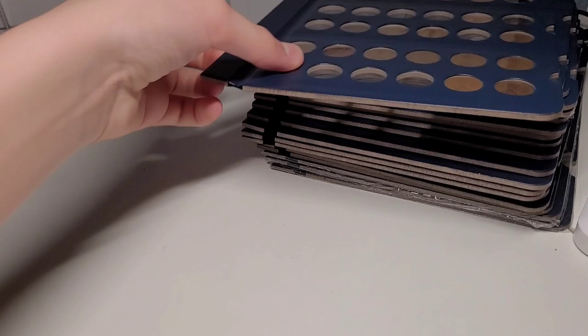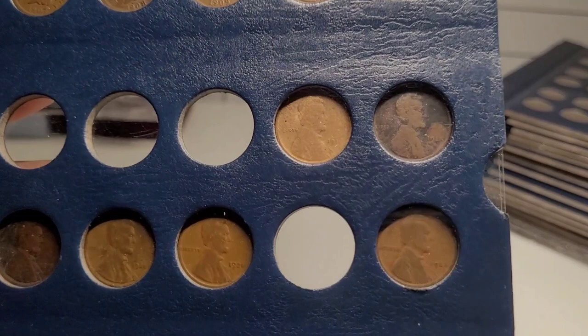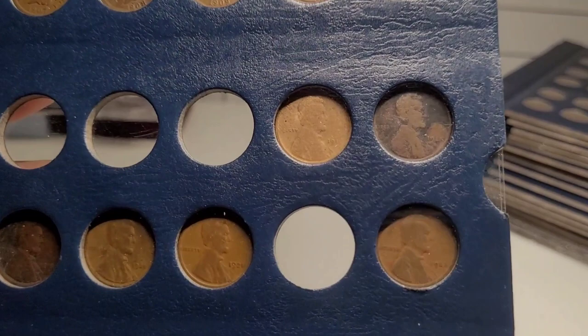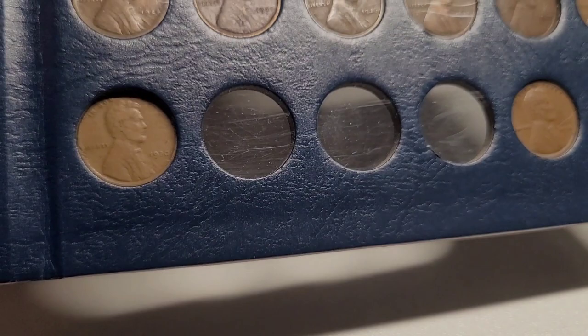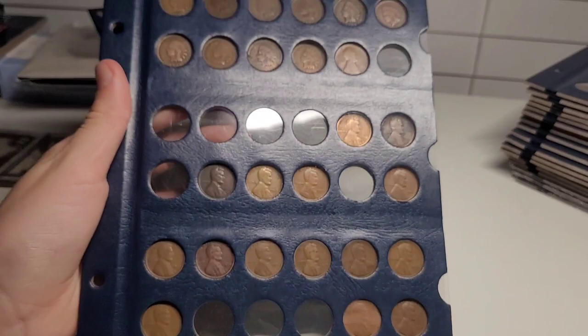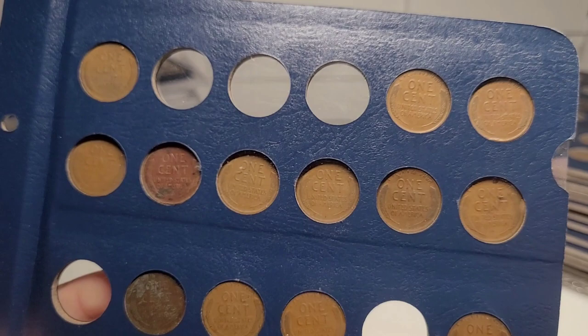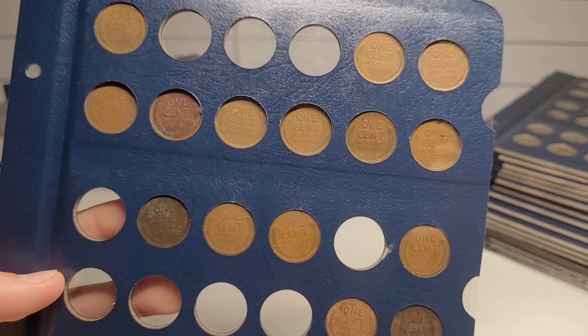I have more Indian Head pennies here — 1900 and 1909 are there. I don't have the Lincoln cent from 1909, but that's okay. 1910 Lincoln cent — I'm missing a few of the earlier ones in the teens. I have 1916 and 1917, don't have 1918, have 1919 through 1921, missing 1922, but have 1923 all the way through 1930. I'm missing 1931, 1932, 1933, but have 1934 and 1935. I'm going to turn it around so you can see the reverses — look at those Indian penny backs. That's just so cool seeing how old these are.